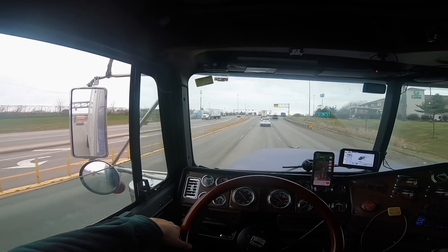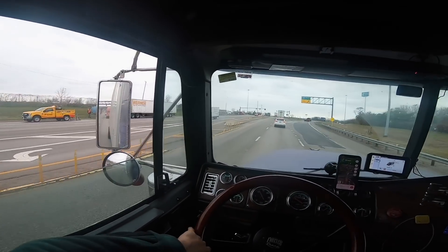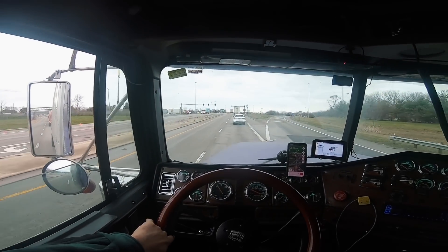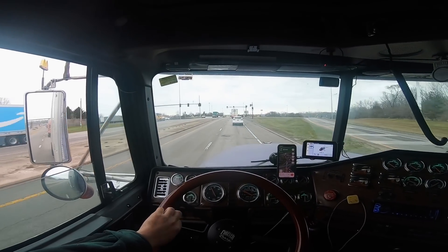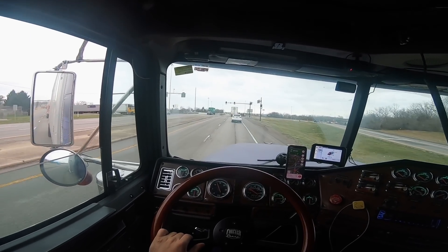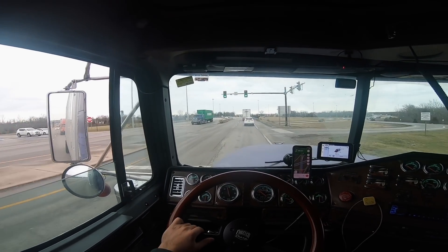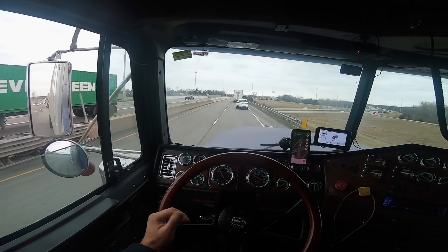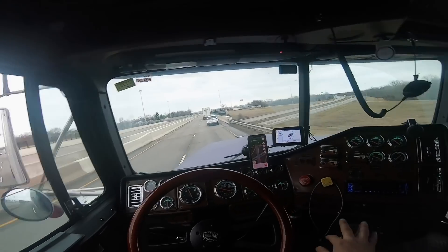It's not a good place to be broken down. Look at that - a brand new Cascadia already crapped out, probably DEF issues, 99.9 percent. It's crazy. For the cost of the DEF system on that truck I can rebuild my whole engine and upgrade it.